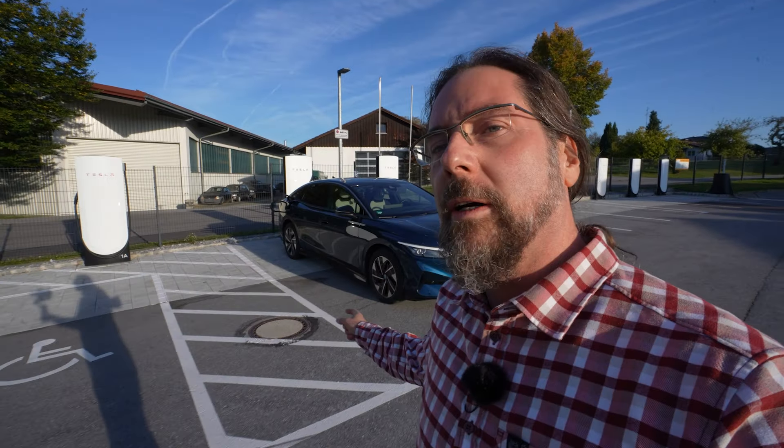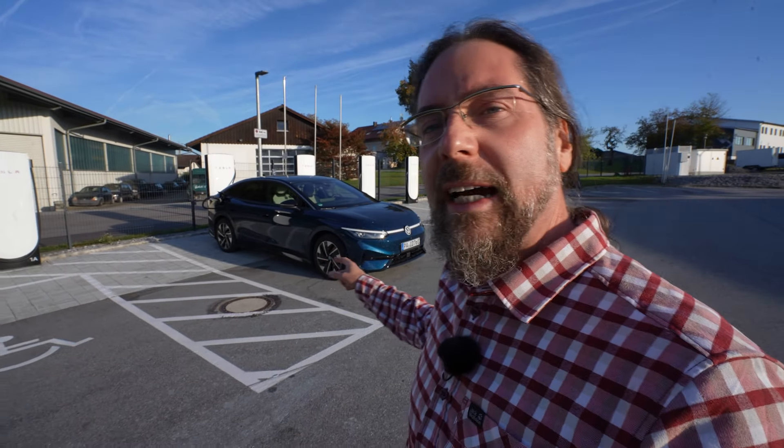Good morning everyone! I have Hank, my Volkswagen ID7 Pro here.